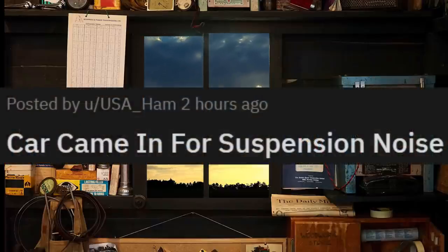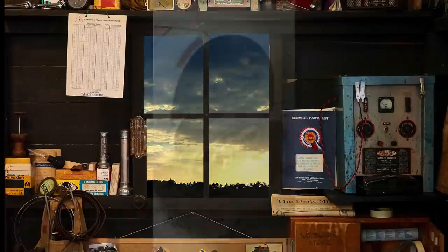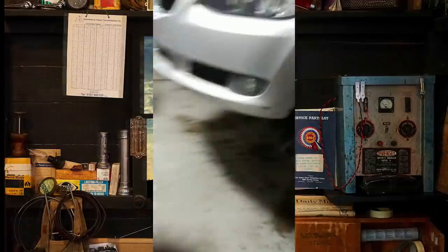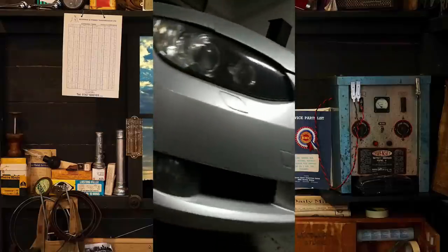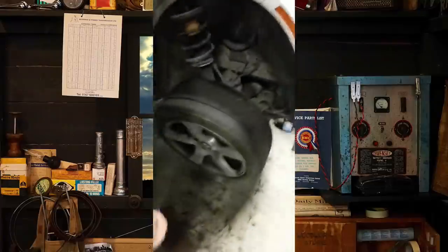Car came in for suspension noise. And just in case you're wondering, the customer was complaining about a knock noise in his front suspension whenever he went over bumps. That must have been quite the knock noise.